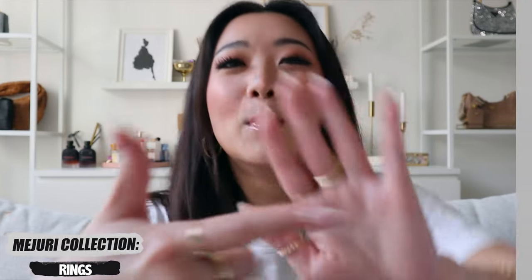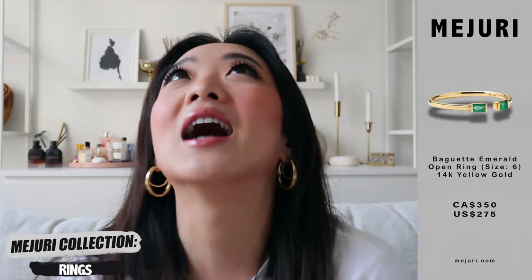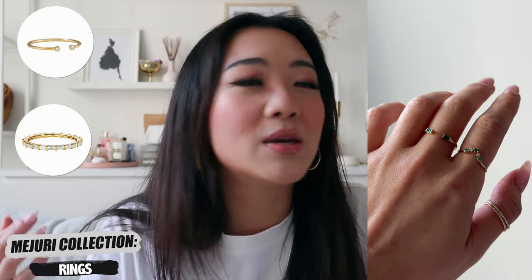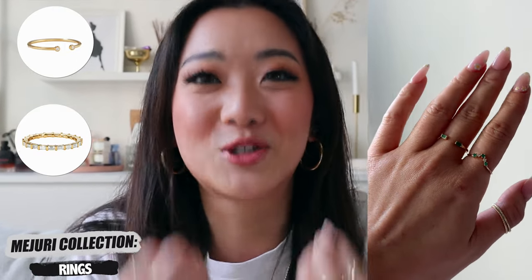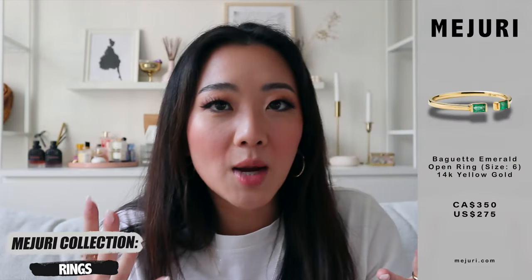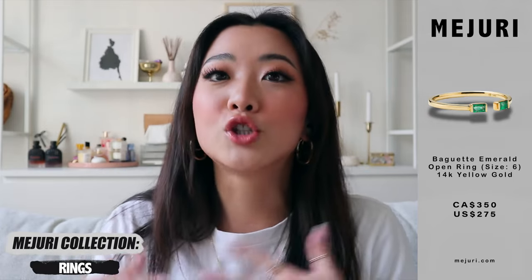The next ring is from their emerald collection. You guys might have seen this in the Majuri video I filmed with my boyfriend. This is one of the very subtle items I wore in that Instagram video. It's like the perfect hybrid of a lot of their existing products — I have the diamond open ring and the baguette ring, and now they have the baguette style in green as an open ring too. It's such a great blend and I absolutely love it. I love that green pop, and green has made a really strong comeback in the last few years, so definitely check their emerald collection.